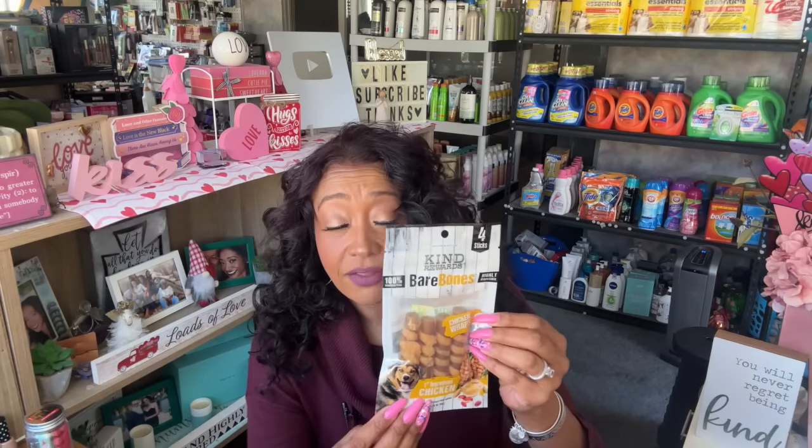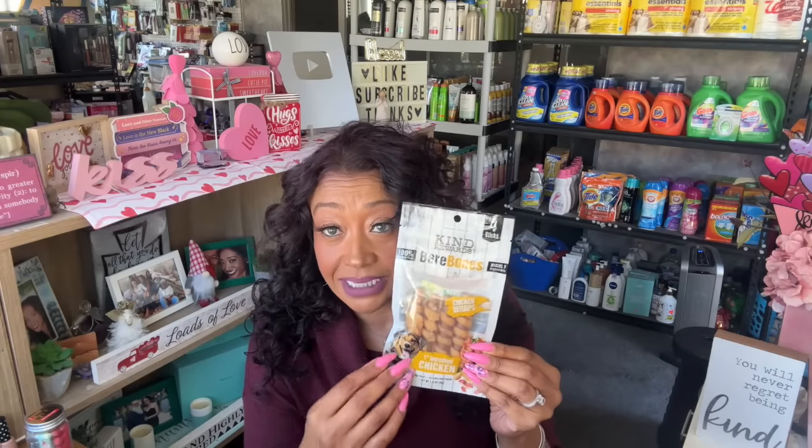Speaking of Harley, I did find the kind bare bones — these are 100% rawhide free, highly digestible, in chicken. These are the chicken wraps and I thought they might like these. Harley is not usually as big a fan as Lady, but I have to give them one each even though Lady will end up eating both because Lady's a little piglet.